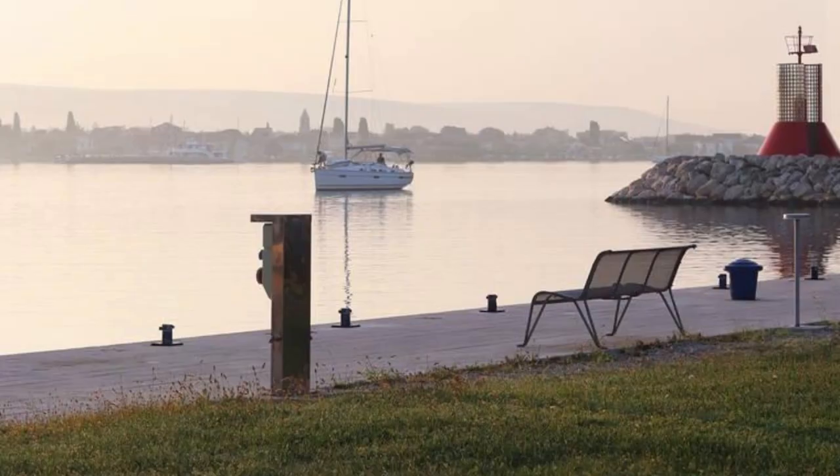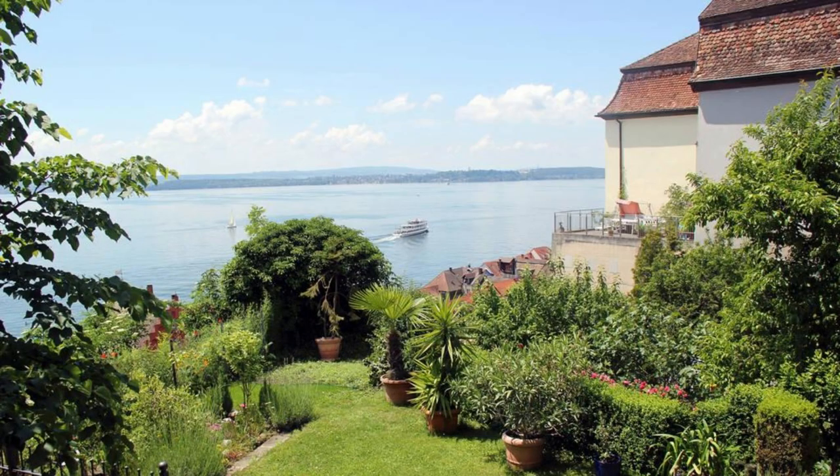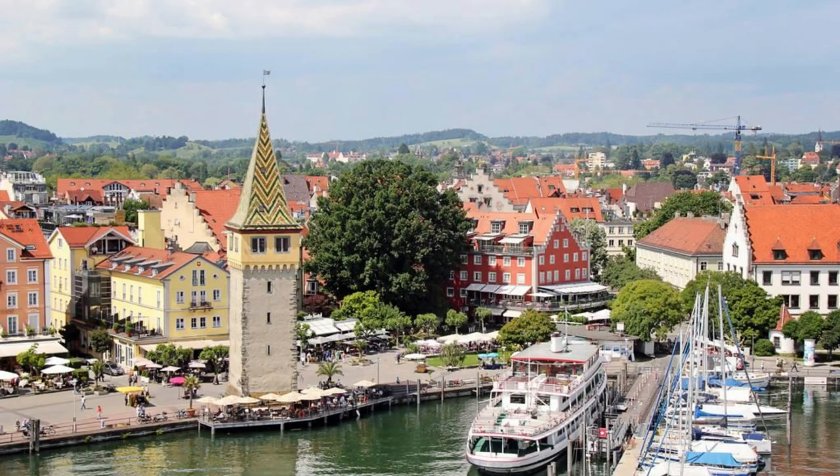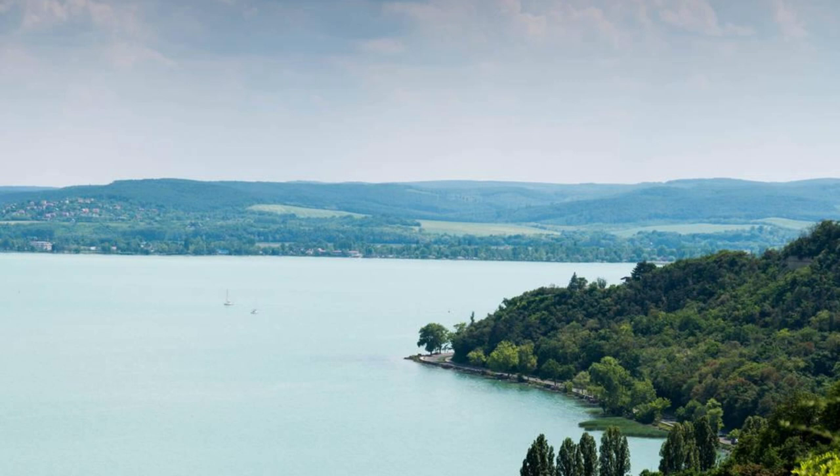Lake Constance. Relax and unwind on the shores of Lake Constance, a scenic gem located in southern Germany's border region with Austria and Switzerland. Enjoy panoramic views of the lake and surrounding mountains as you stroll along its promenades. Visit charming lakeside towns such as Lindau and Meersburg, or embark on a boat cruise to explore its crystal-clear waters and picturesque islands. Lake Constance is a tranquil retreat that offers respite amidst stunning natural beauty.